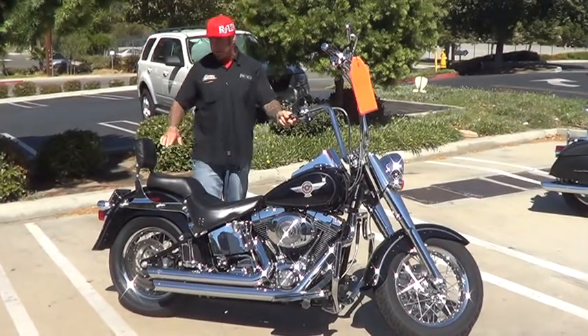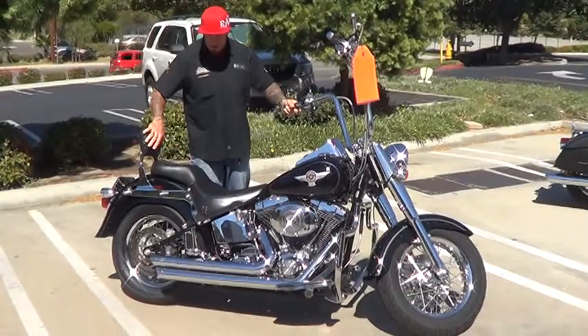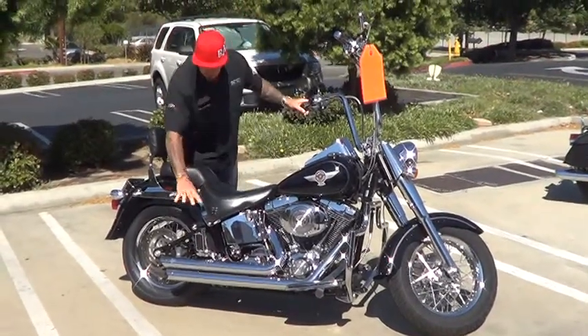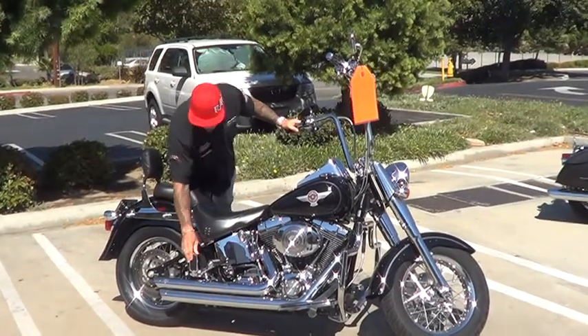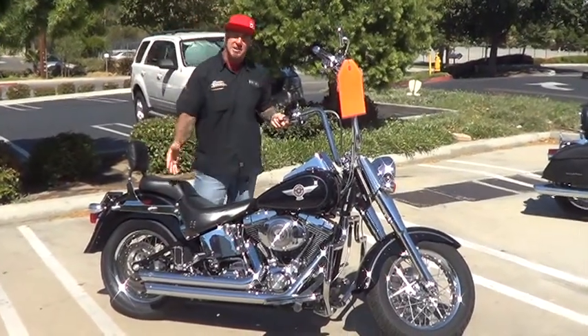This thing's got a lot of extras. It's got the nice little chick stick right here with the pee pad. It's got the adjustable stirrup pegs to go forward so that Mama can put her legs in different positions, plus the fold-downs. It's got a great set of Vance & Hines slash cuts on it.